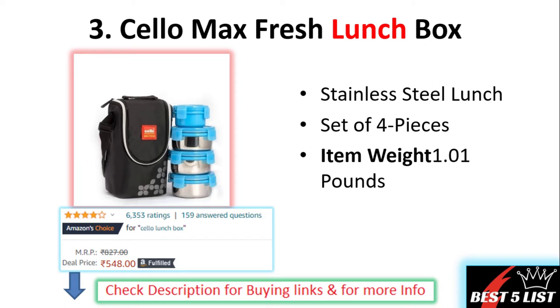Number three: stainless steel lunch boxes coming with four pieces. The weight of this lunch box is 1.1 pounds. The price of this product is 548 rupees with a four star rating and it contains 6353 user ratings.